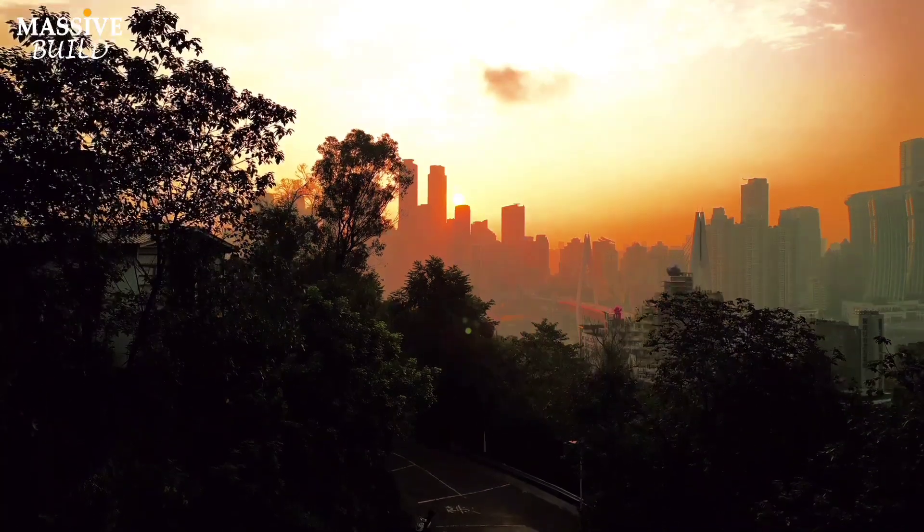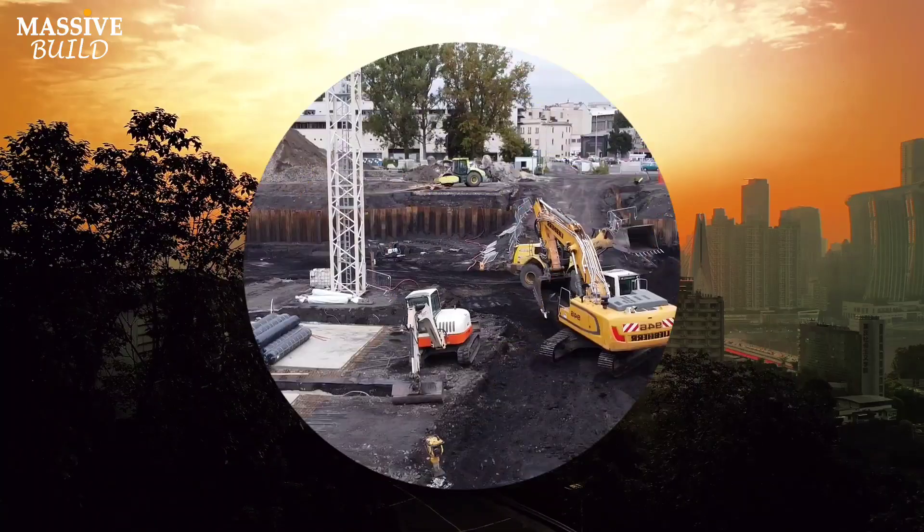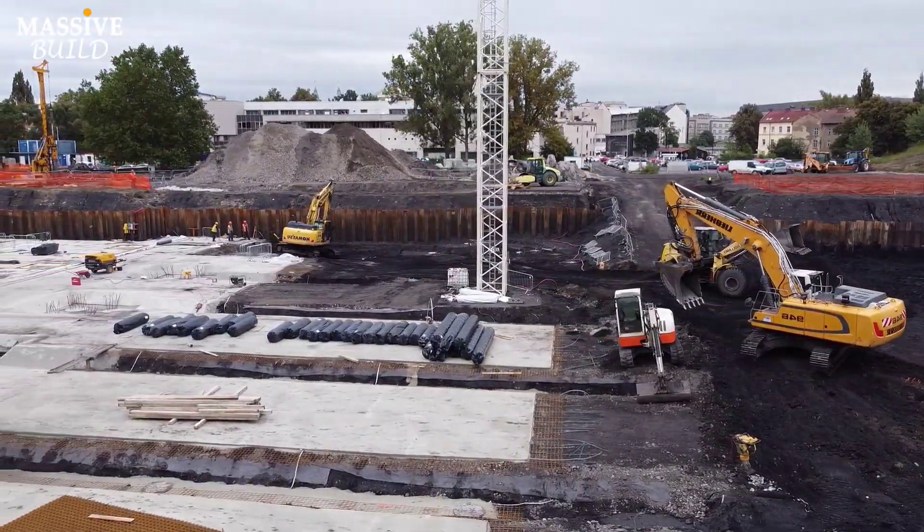And now, the burning question on everyone's mind: when does the construction of this monumental project begin?